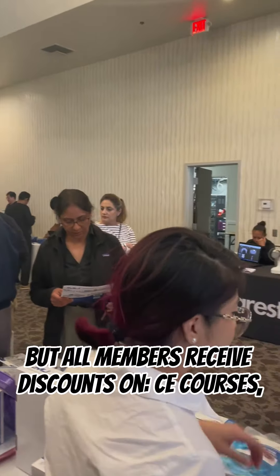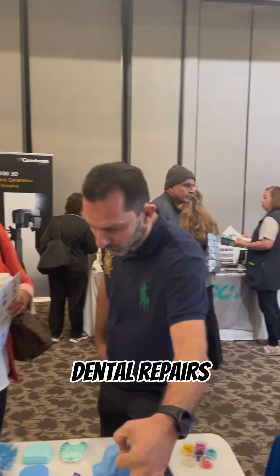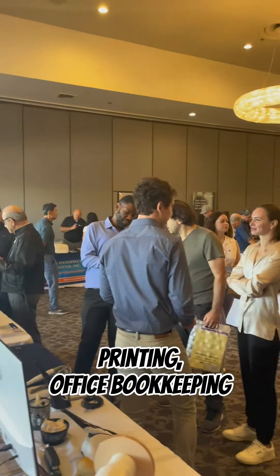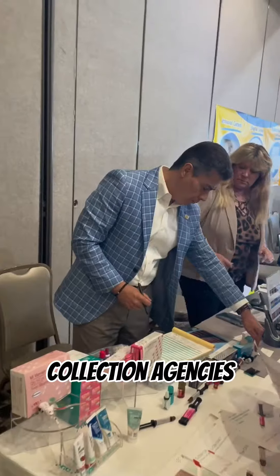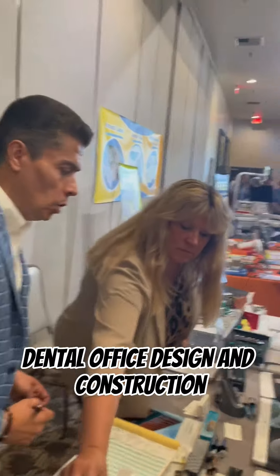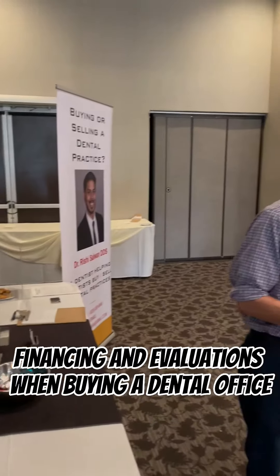Not only that, but all members receive discounts on CE courses, dental supplies, dental repairs, printing, office bookkeeping, accounting, payroll services, collection agencies, and dental office design and construction.